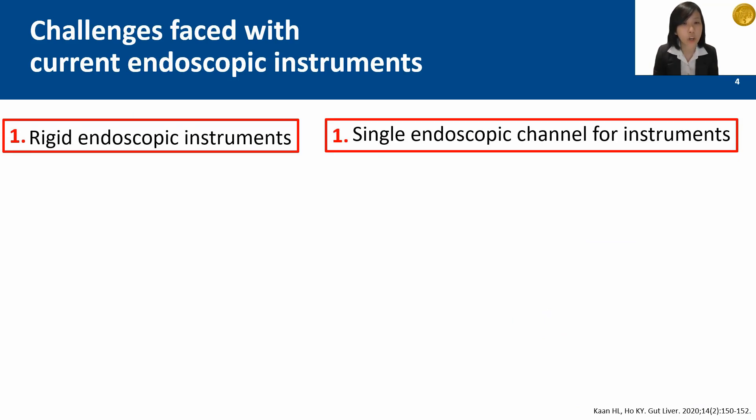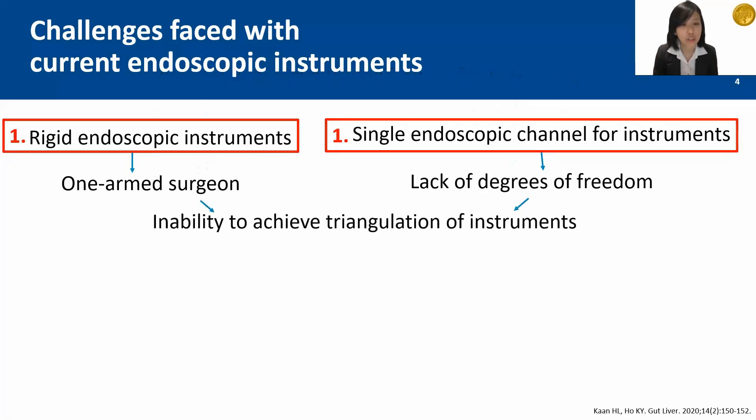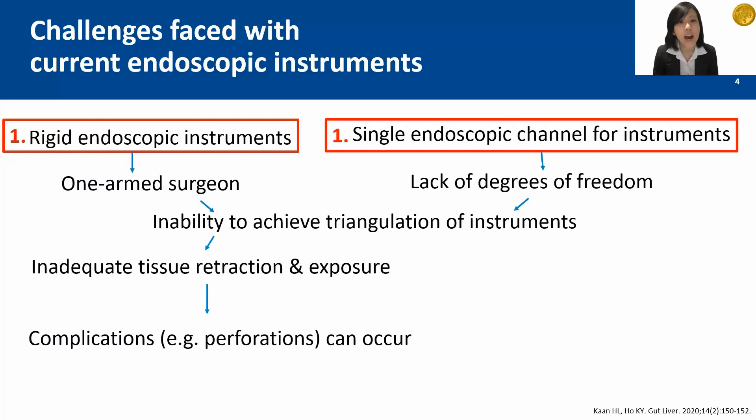Endoscopy began as a tool for diagnosing pathologies in the gastrointestinal tract. Over the decades, the endoscope has evolved to allow endoscopists to perform complex therapeutic procedures. But the challenge remains that the endoscopic instruments are rigid and there is only a single channel to insert the instruments. That essentially results in a one-arm surgeon trying to operate using instruments that lack degrees of freedom, making triangulation a nearly insurmountable obstacle. Without the ability to perform triangulation, obtaining adequate tissue retraction and exposure is extremely challenging, resulting in a higher rate of complications.